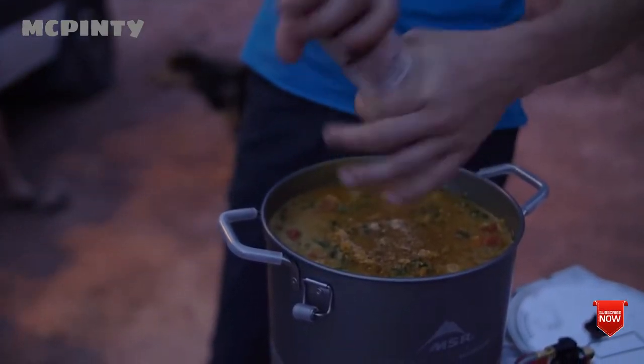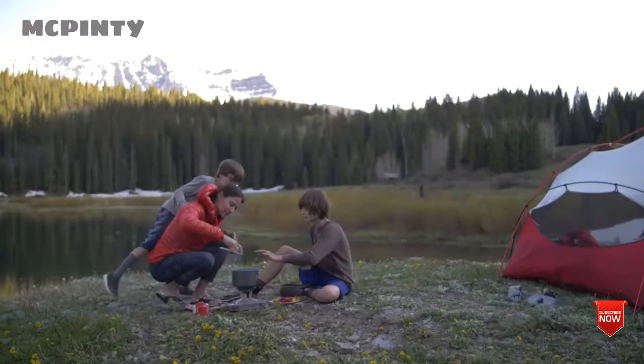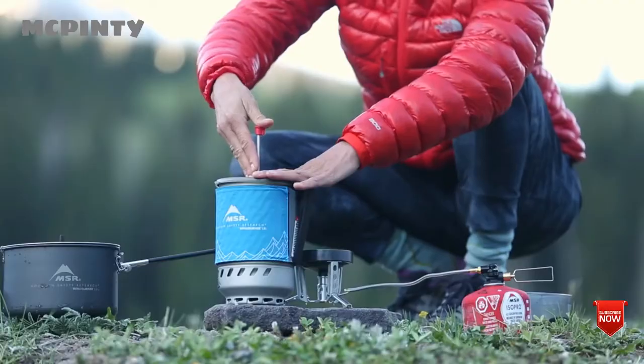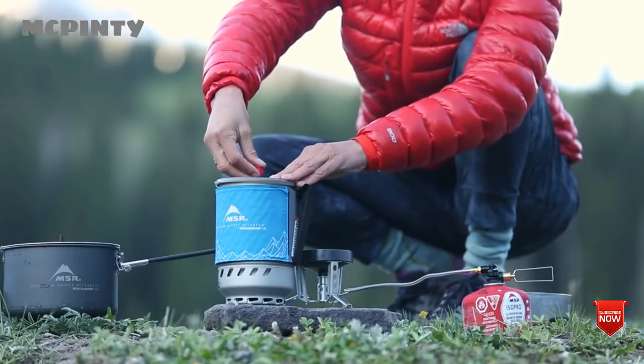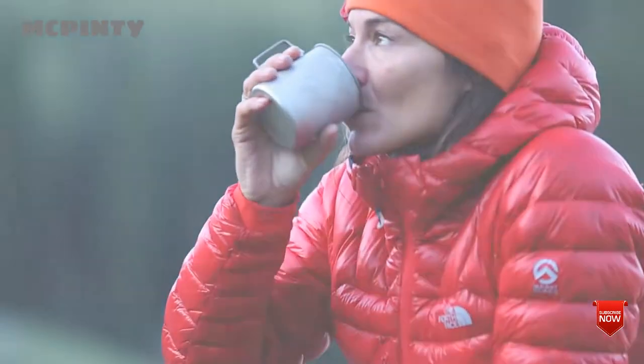These pots are perfect for boiling water fast, making pouch meals, brewing coffee, or making large volumes of hot water or soup. Whether you're venturing into the wilderness on a solo adventure, with a partner, or with the whole family, Windburner stove systems have you covered with the cooking versatility you want and the reliable windproof performance you need.